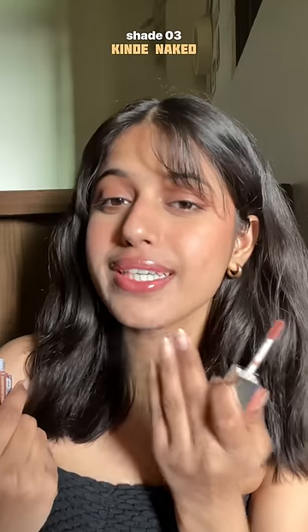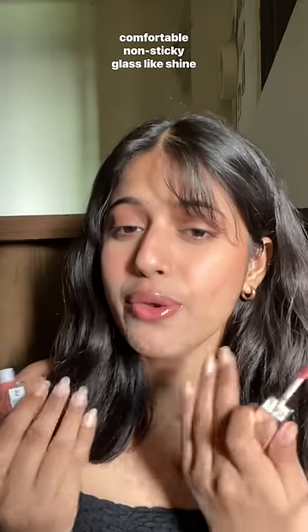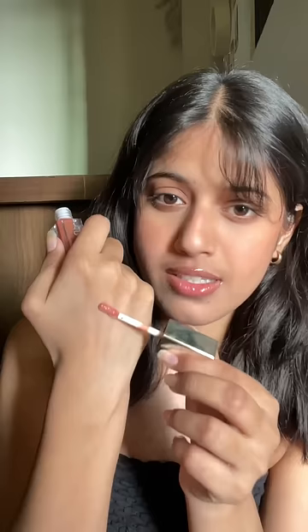The first shade I have is 03. Let me remove my lipstick so you can see the actual shade and coverage. Can you see that sheer coverage? Very comfortable to wear — you don't even feel like you're wearing something, and it gives such a glass-like shine. Here's how it looks on my hand.